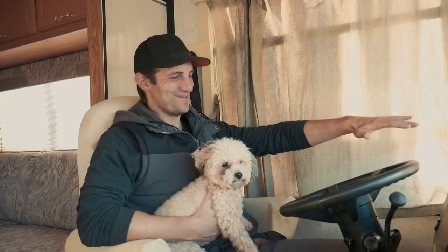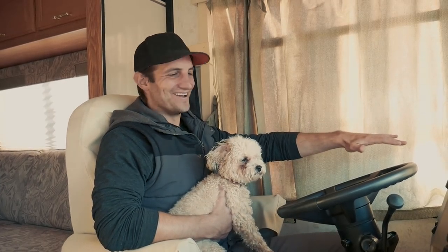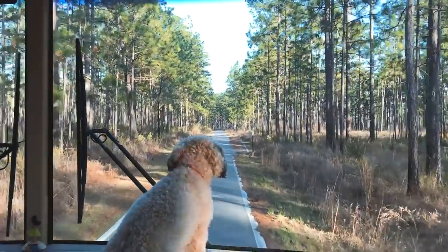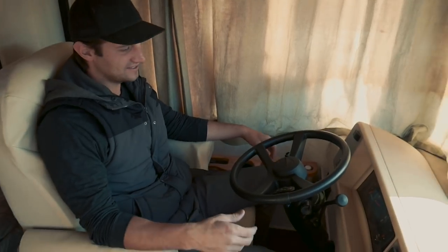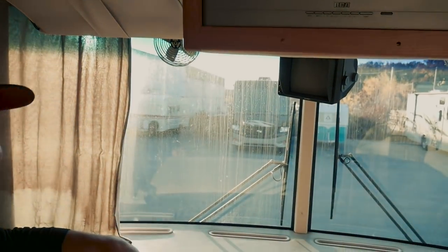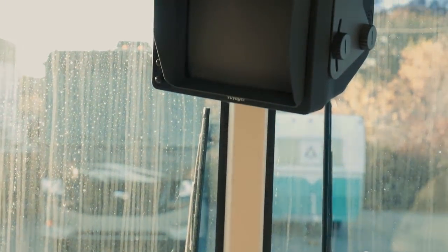This is my whole captain's chair area, which is great because one of the reasons we chose the A-class is because we ride up high. I've got a ton of space all around me and this huge comfy chair — it's like sitting in a chair in your living room. And here's my backup camera, black and white, circa 1982.